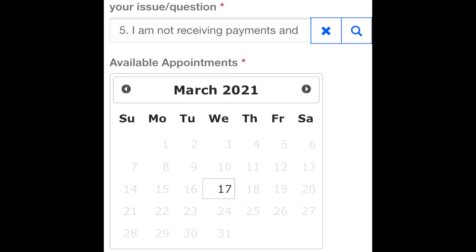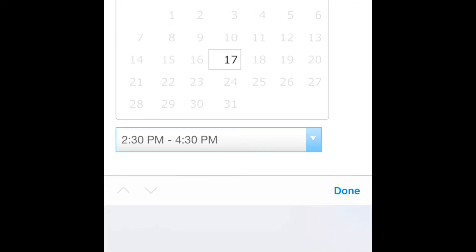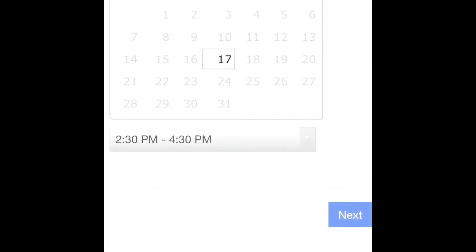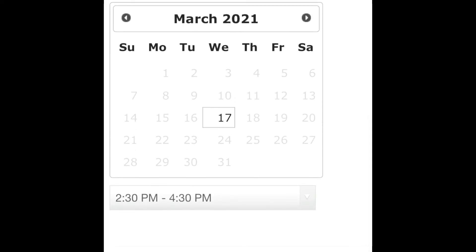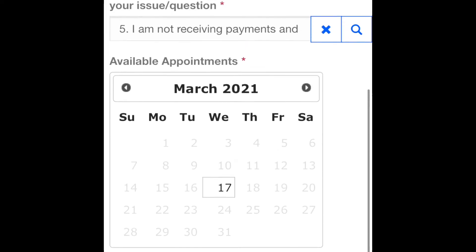Wow, guys — I actually got a date! It says 'Select a Date' and it showed March 17. I selected it and it gave me between 2:30 p.m. and 4:30 p.m. That is awesome! That is how you will schedule an appointment with the Georgia Department of Labor.